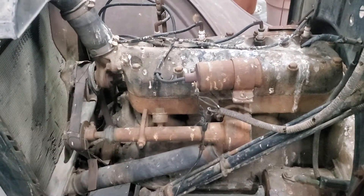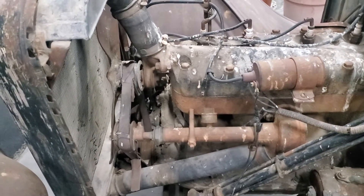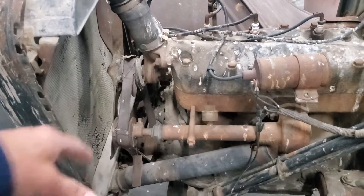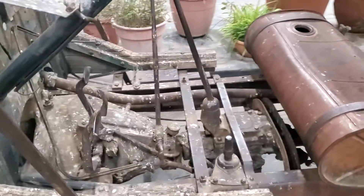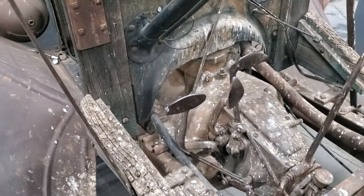Check it out — that small gasoline engine, like a water pump driven by belt. Cool machine, really cool. All the controls, brakes...